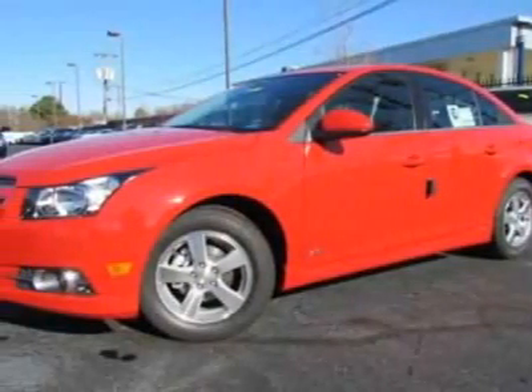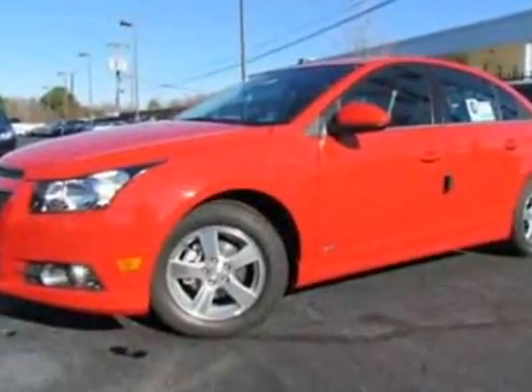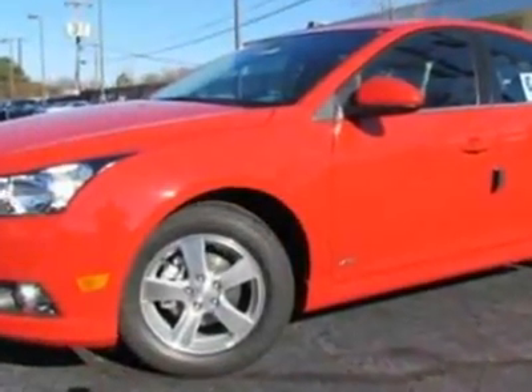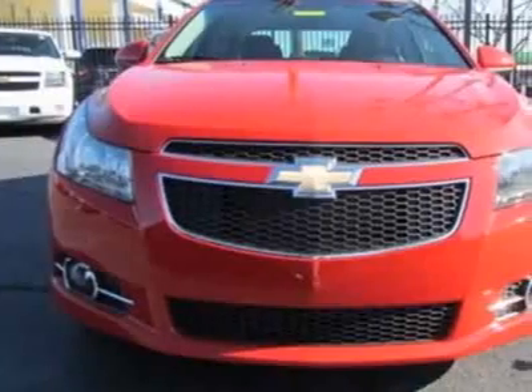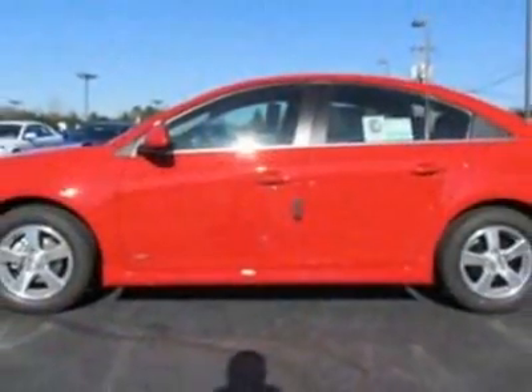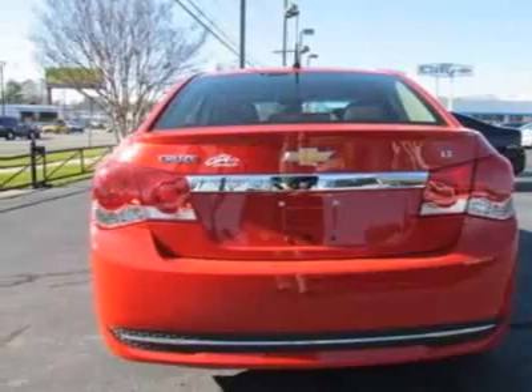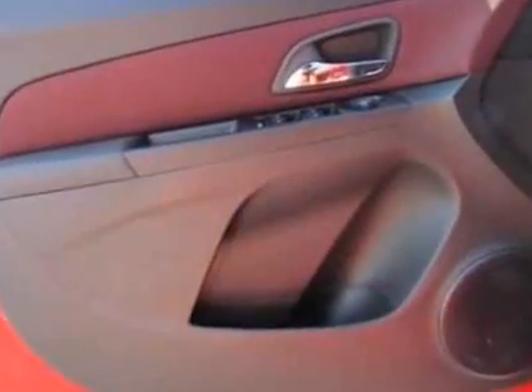Take a look at this new 2012 Chevrolet Cruze. For your protection, this vehicle has a full factory warranty. This vehicle gets an estimated 26 miles per gallon in the city and an estimated 38 on the highway. This Cruze boasts a 1.4 liter inline-four engine and has a six-speed manual transmission.